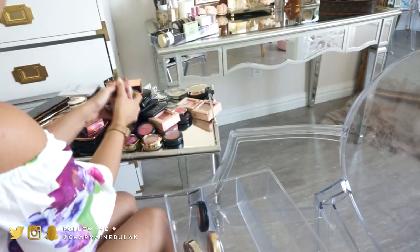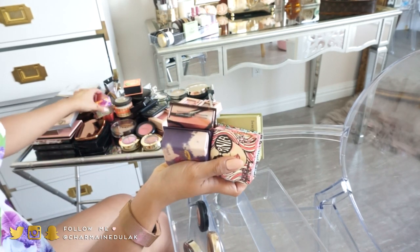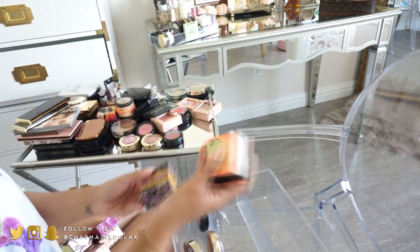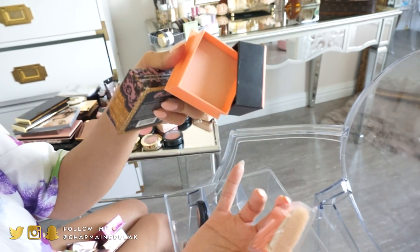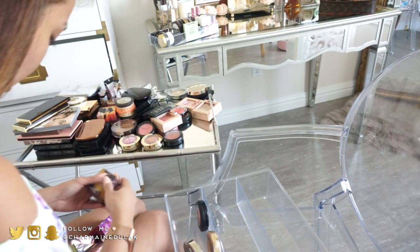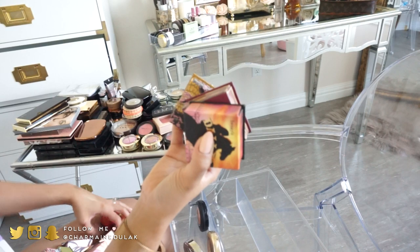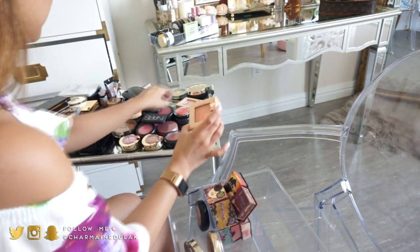Now we have all of the Benefit Box of Powders — the only one I'm missing is the Hula Light. I've collected these for years. The oldest one I have is Georgia, which I don't think they sell anymore — it's a gorgeous peachy color blush. I'm keeping all of these because I love my Benefit blushes. My favorites are Dallas, Hula, Rockateur, and Coralista.